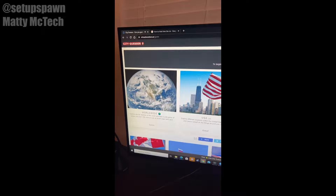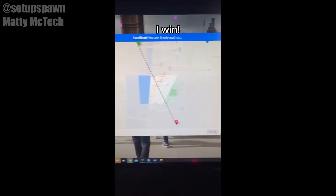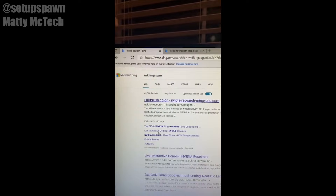Websites to Cure Boredom Part 7. If you go to this website, you can play a game where they drop you in a random city and you have to figure out where you're at based on what's on your screen. Ooh, is that the Big Ben? I think we're in London. Let's go for it. London it is. Big Ben. Let's go.